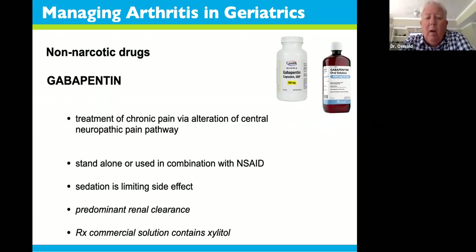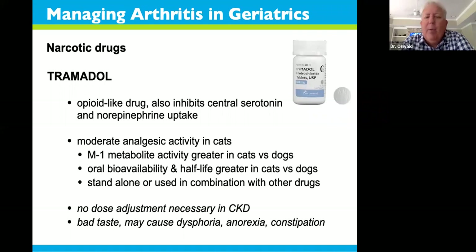One thing to be aware of with gabapentin in dogs: there is a commercial solution for people that contains xylitol. Xylitol is an additive used in baking for sweetness, and it can be very toxic to dogs' livers. Always be sure not to obtain xylitol-containing gabapentin.